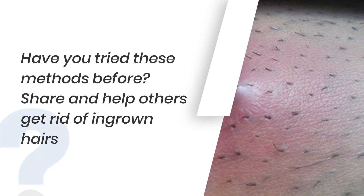Have you tried any of these methods? Which worked for you? Share and help others in the comments below.